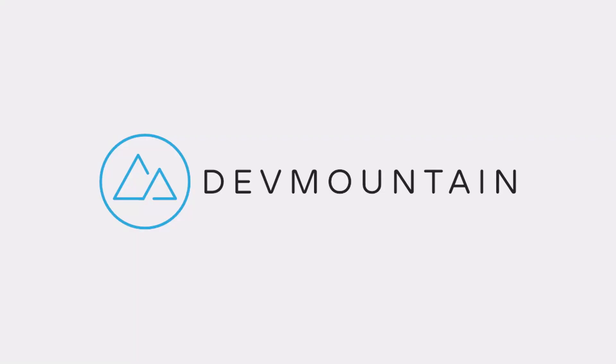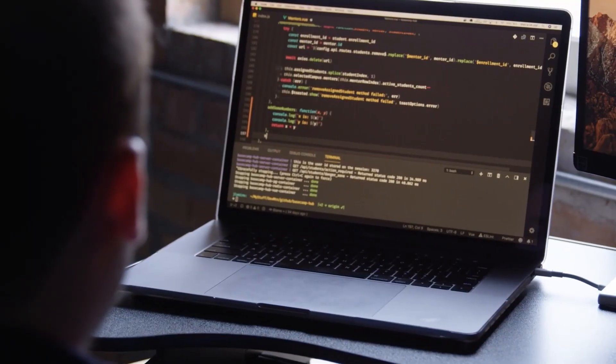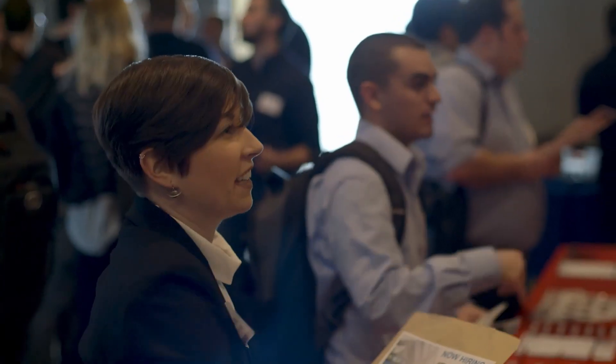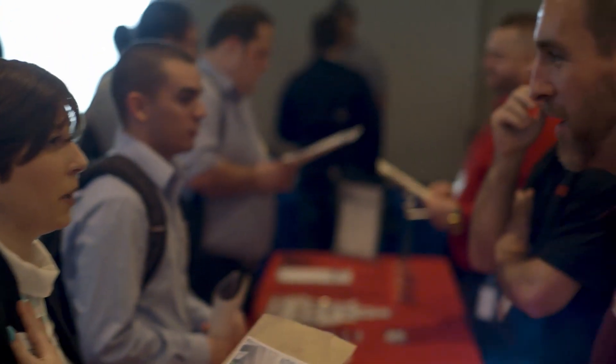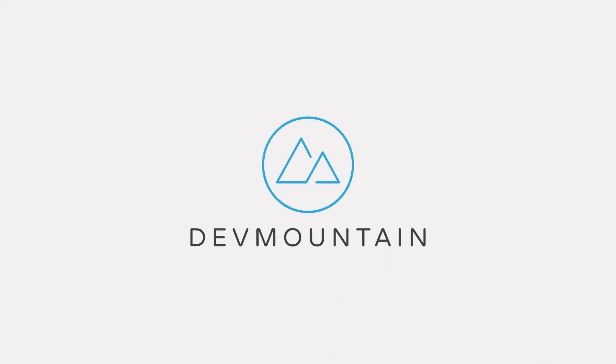I'd like to take a moment to thank our long-term sponsor, DevMountain Coding Bootcamp. I've been partnered with DevMountain for a couple years now and I've had the chance to see multiple campuses and housing — I've been really impressed. DevMountain has programs from web dev to iOS development, software QA, and UX design. Some are after-hours part-time programs, and some are fully immersive programs that include housing at no additional cost. If you're interested, there's a link in the description below.